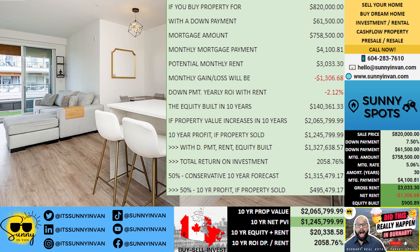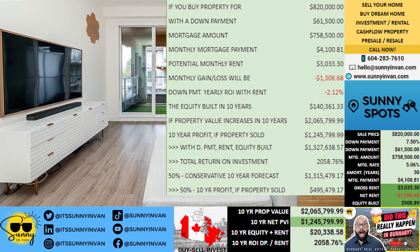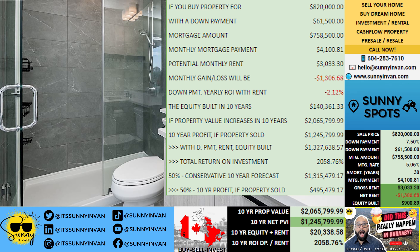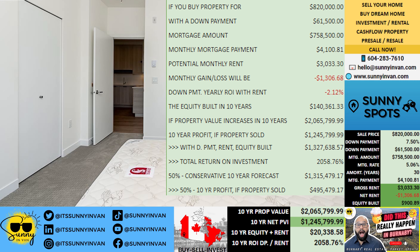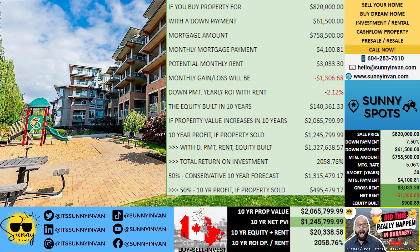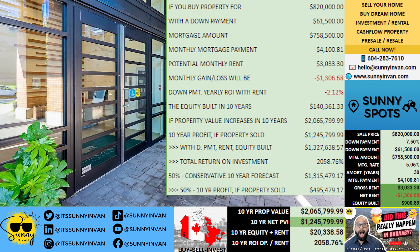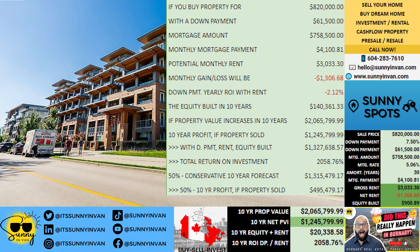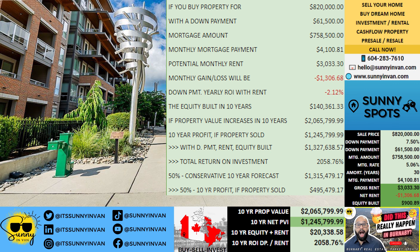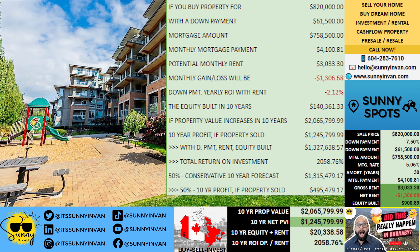Now, let's project conservatively. If the property appreciates over that time, it could be worth $2,065,800, resulting in a 10-year profit of $1,245,800 if you decide to sell. When you factor in the down payment, rent, and equity built, your total return on investment could soar to $1,327,639 — a jaw-dropping 2,059% ROI over 10 years.